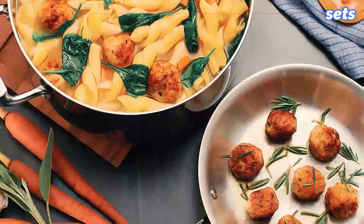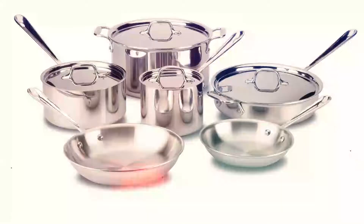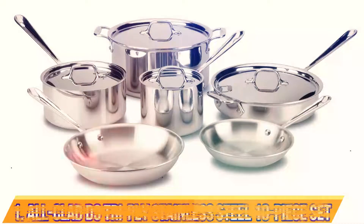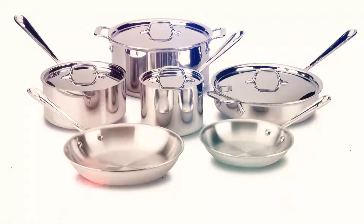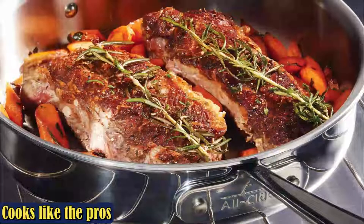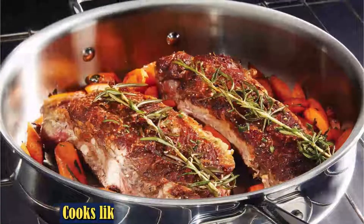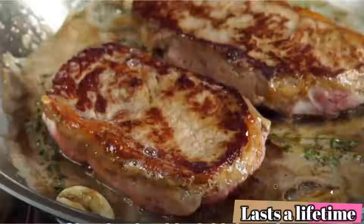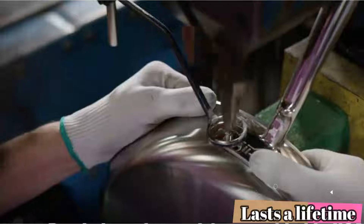Number 1: All-Clad D3 Tri-Ply Stainless Steel 10-Piece Set. The All-Clad D3 Tri-Ply Stainless Steel 10-Piece Set is a high-quality cookware set that will last a lifetime. All-Clad's Tri-Ply Stainless Steel Cookware is highly recommended by both professionals and homeowners. It is durable, and the All-Clad cookware performed flawlessly in our testing — they heated evenly, held heat well, and were easy to use.